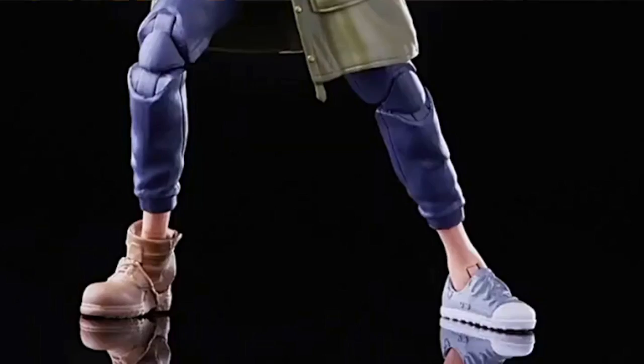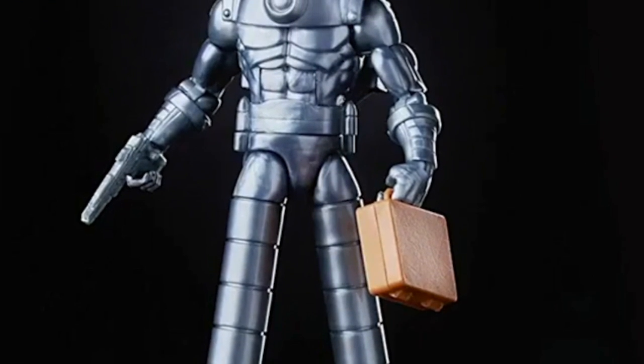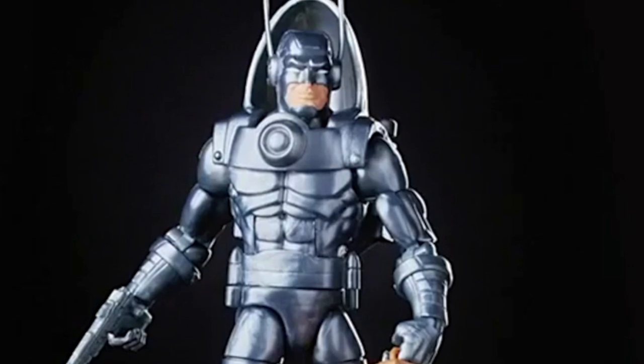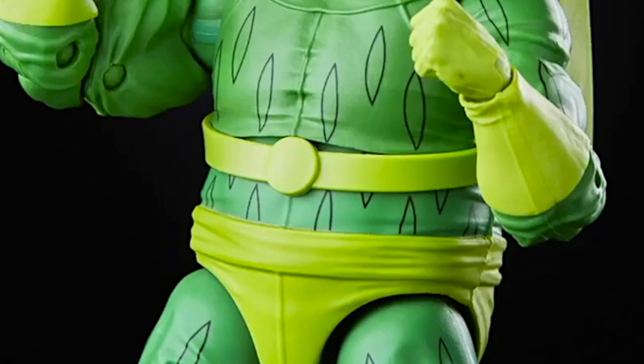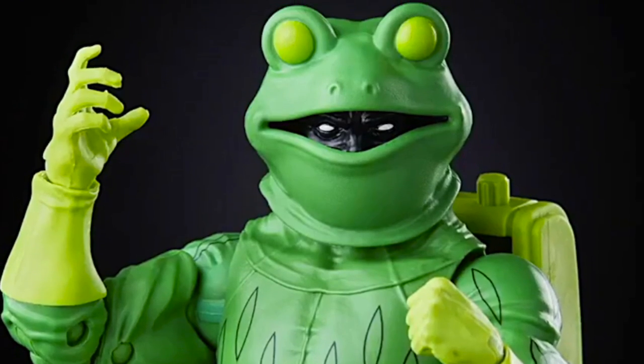New Stilt-Man images also show he'll come with a briefcase and a gun. Buy multiples of the Red Ninja to make him extra tall. The Stilt-Man and Frog Man are the standout favorites in this wave, though they may be more appealing to longtime comic readers. The entire wave is available for pre-order now with a January 2021 release date, though it could start showing up in late December.